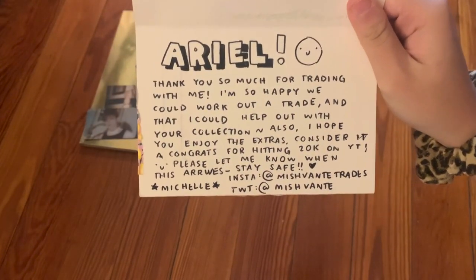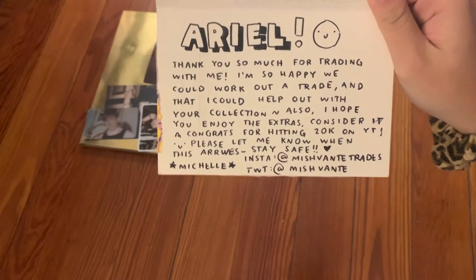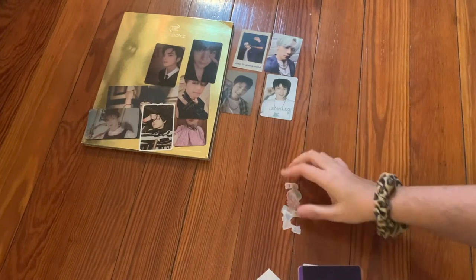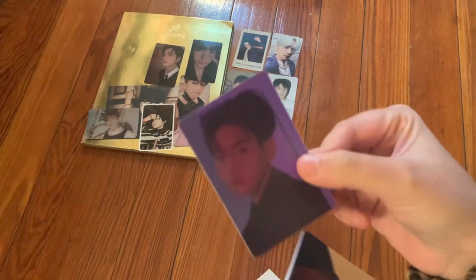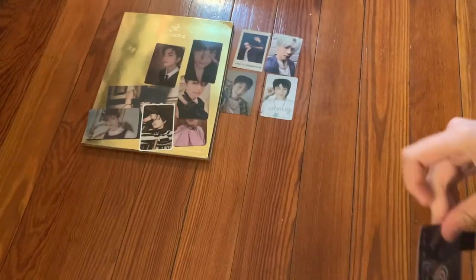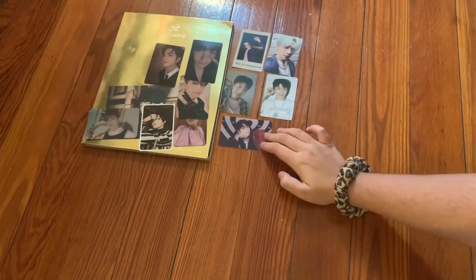The next one says 'Ariel, thank you so much for trading with me. I'm so happy we could work out a trade. I hope you enjoy the extras — congrats for hitting 20K on YouTube!' So sweet. They gave me stickers, a Baekhyun Delight/Candy sticker (actually official!), a little Yoongi with strawberries polaroid, and a little hedgehog. We traded for Youngun's lenticular from The Stealer — super super cute. Thank you so much.